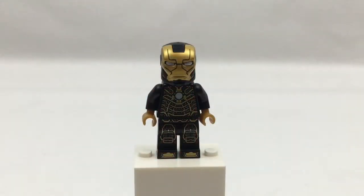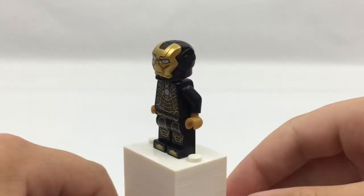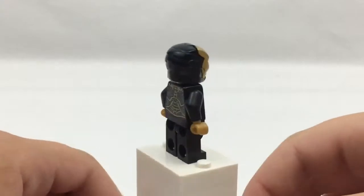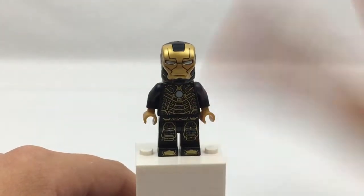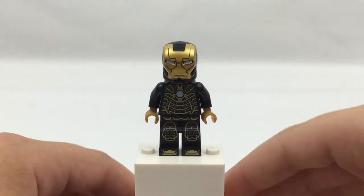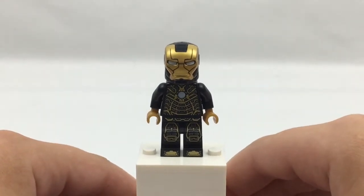Last but not least, we have the black and gold armor. I really like this one just because of the look of it — the black and gold looks really cool. Alright, let's get on with the build.